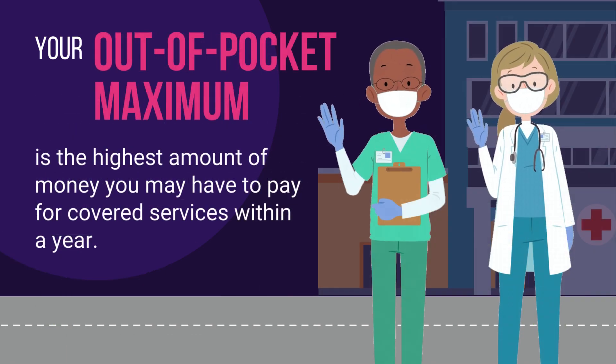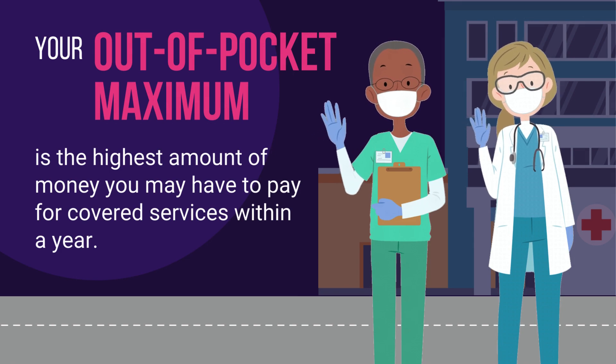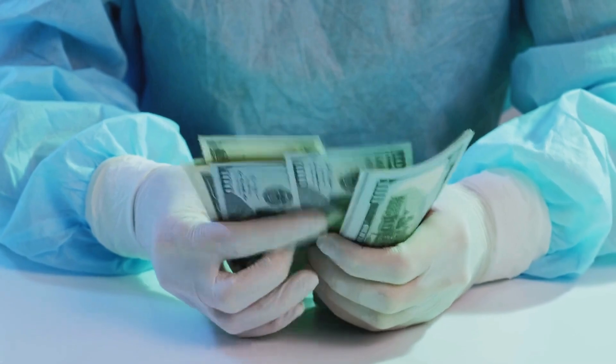Conversely, your out-of-pocket maximum is the highest amount of money you may have to pay for covered services within a year. After you hit your deductible, you will still pay a portion of your healthcare costs through co-pays or co-insurance.